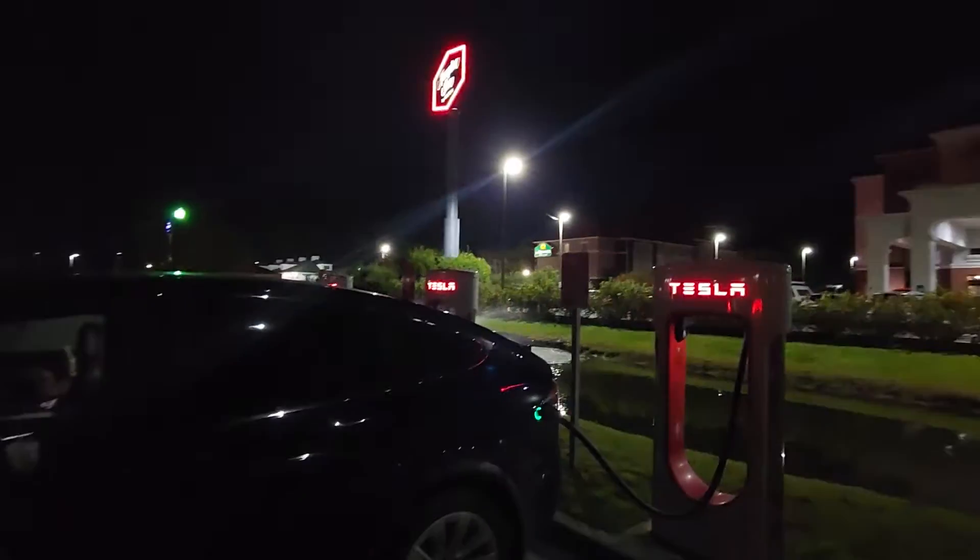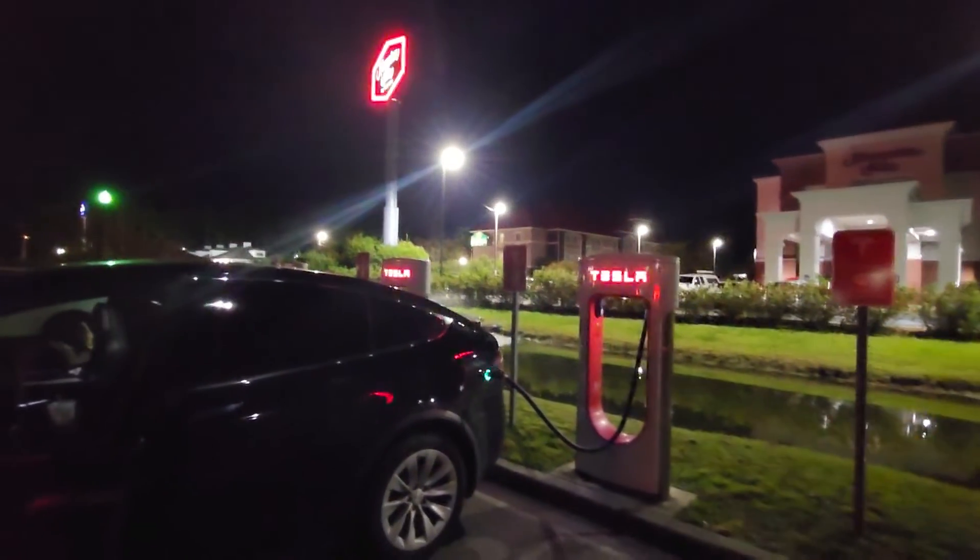There's a whole bunch of Supercharger cars here. So zoom it out — you want to go into the Welcome Center, not the Hampton Inn, and just past the Shell station.